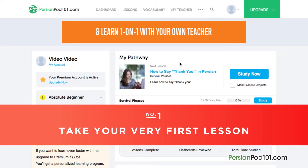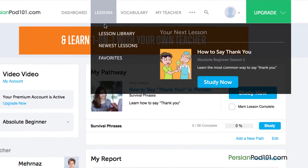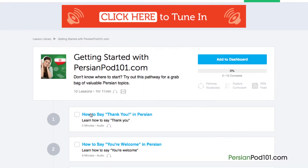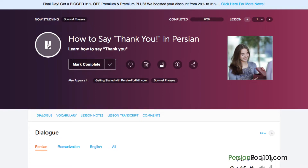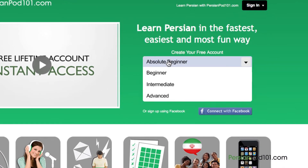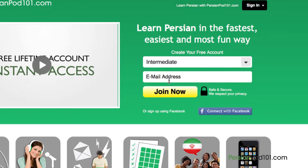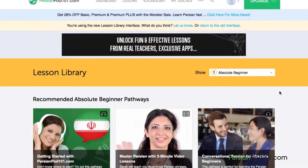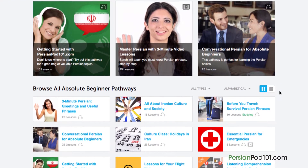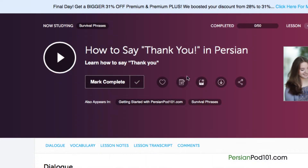Number 1: Take your very first lesson. Access any audio or video lesson on PersianPod101.com and just press the play button to get started. Don't have an account? Don't worry — just go to the sign up page to create an account. It takes less than 30 seconds and it's free. We have thousands of audio and video lessons covering a variety of topics like grammar, pronunciation, listening, and reading. Just click on the play button on any lesson and start learning.